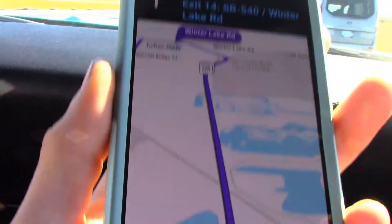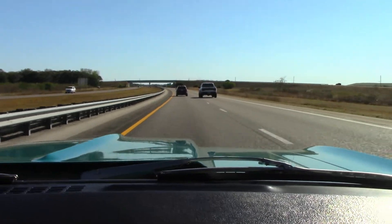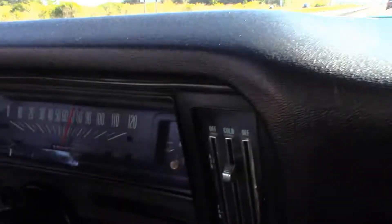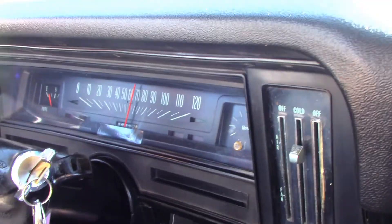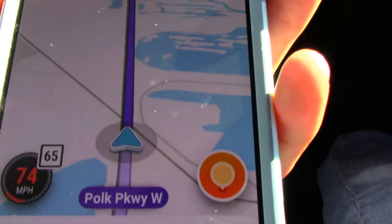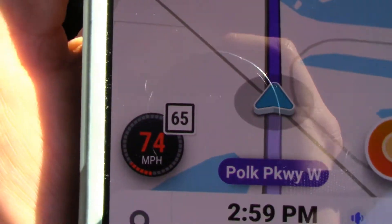We're at 75 miles an hour. It actually cruises beautifully at this speed — no rev up. The speedometer says 65 miles an hour, but according to Waze, which is an accurate way of telling your exact speed, it is 75. There's no issues whatsoever.